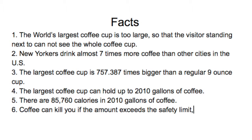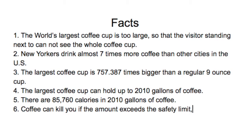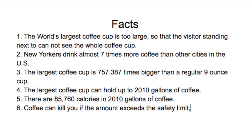I also had to make a poster about the interesting facts about coffee. My first fact is the world's largest coffee cup is so large that visitors standing next to it cannot see the whole coffee cup.